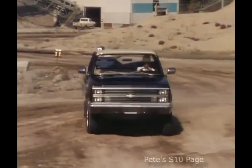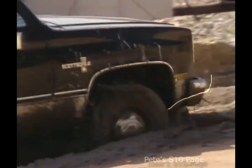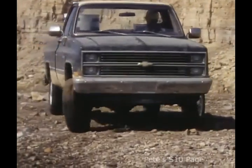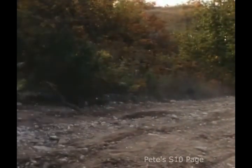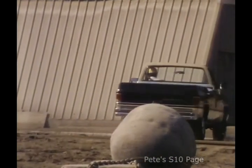Full-size pickups: tough, rugged, made to do full-size jobs. And Chevy CK pickups are made to do them right.